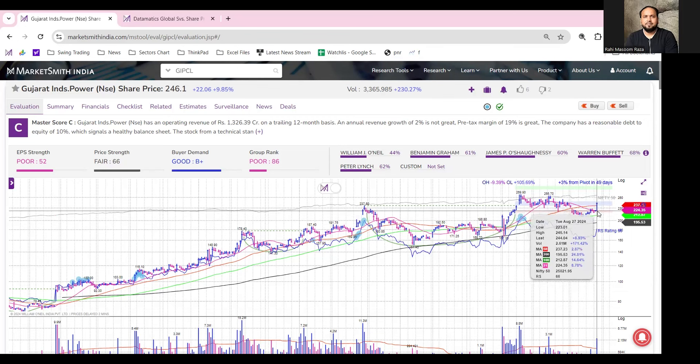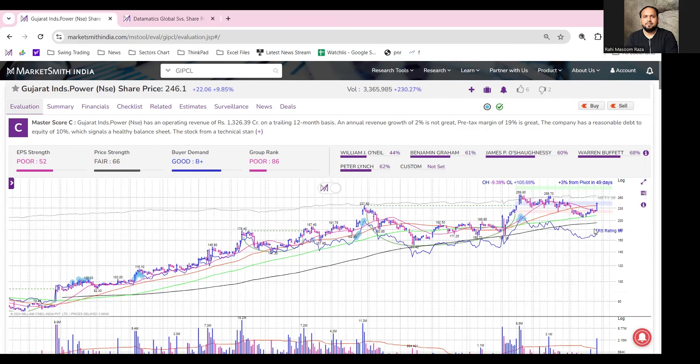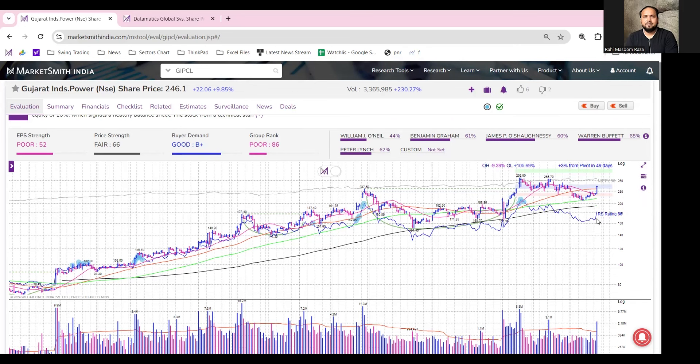From this 100 DMA line, buying interest emerged again. The stock has gained around 9.8 percent, approximately 10 percent, and it has also formed a bullish candle with a higher high and higher low price structure on the daily chart. It has also reclaimed its 50 DMA with above average volume, and buyer demand is B-plus, which is good.